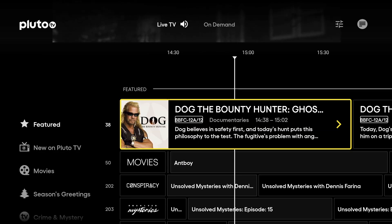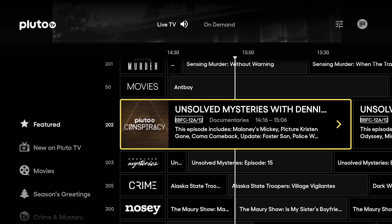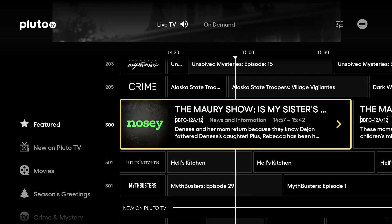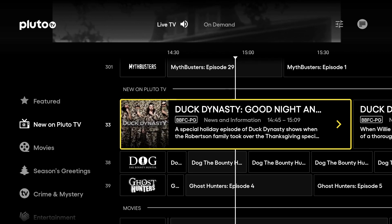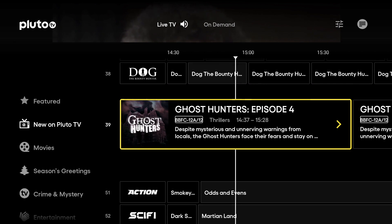Clicking the back button will take you back up to the main channel listings. Scrolling down we can see there's a load of channels in the featured section including a Sensing Murder channel, a Movies channel, a Conspiracy channel, Mysteries, Crime, Nosy, and one of my favorites Hell's Kitchen, and we've got Mythbusters. Now we're moving into what's new on Pluto TV — we've got Duck Dynasty the channel, Dog the Bounty Hunter, and a Ghost Hunters channel.